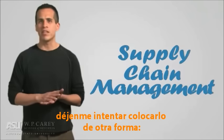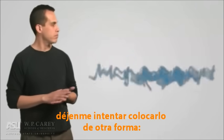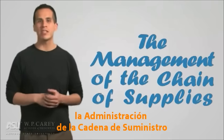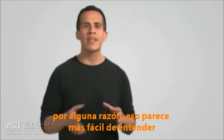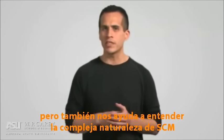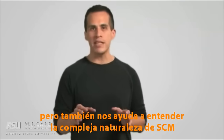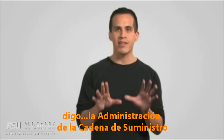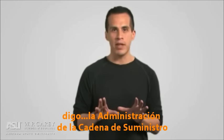Let me try to make it friendlier by shuffling around the words. There you go — the management of the chain of supplies. For some reason, that just seems a whole lot easier to understand, doesn't it? But it also helps us understand the complex nature of supply chain management — I mean, the management of the chain of supplies.